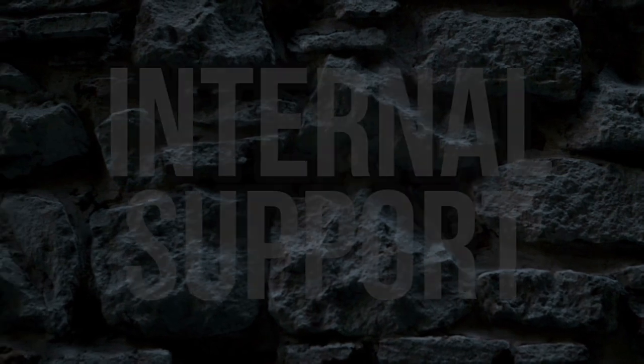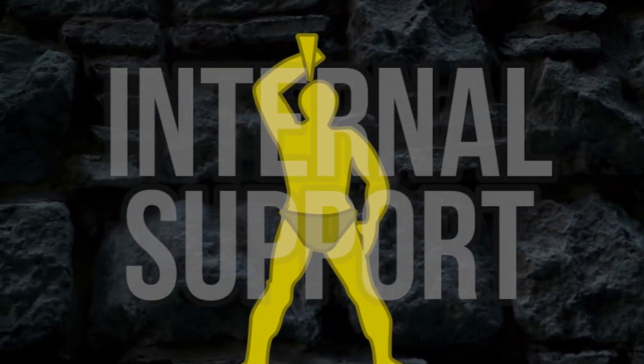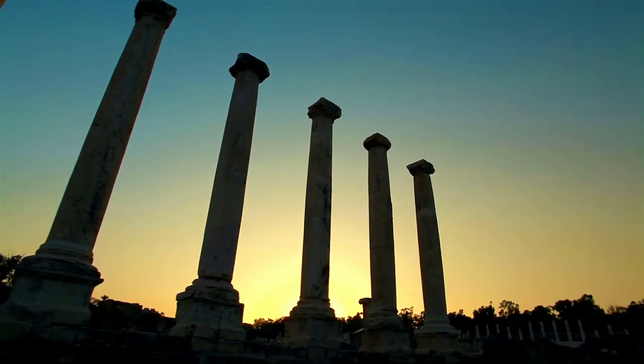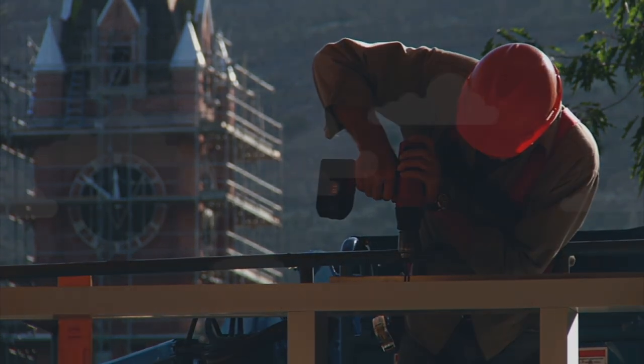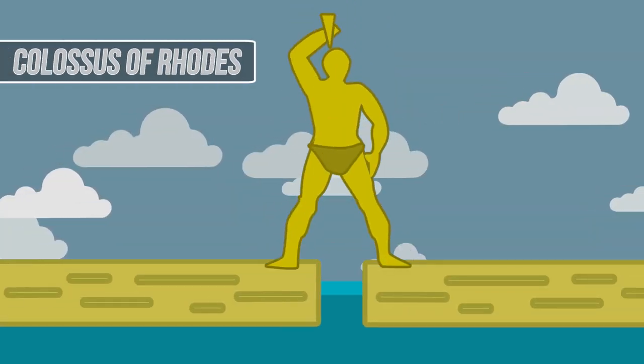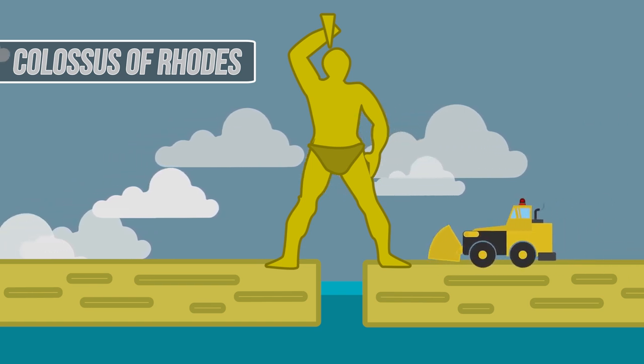According to various accounts, the internal support of the structure was much like one would have expected given the construction techniques of the time. Several stone pillars were used as supports, and iron beams were connected from the stone base and pillars to the external bronze plates. The statue was built on the edge of the harbor, which would have meant that construction access was likely only viable from one side.